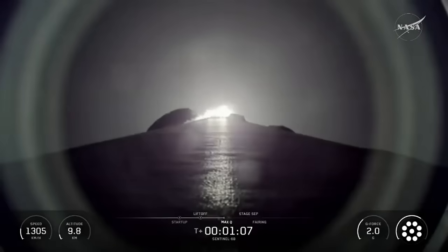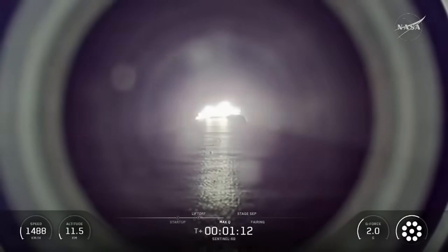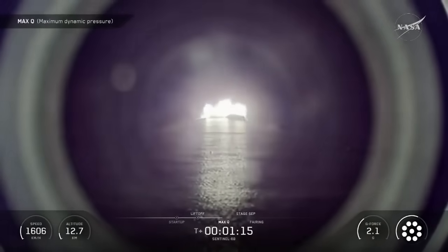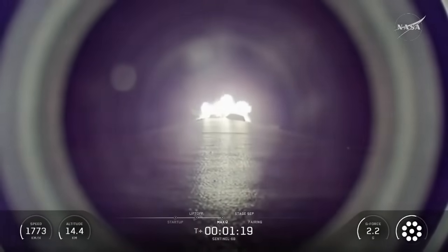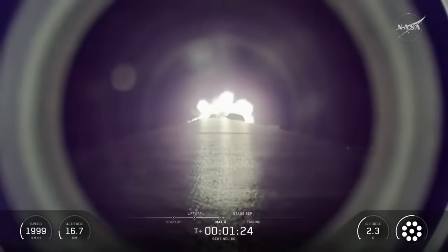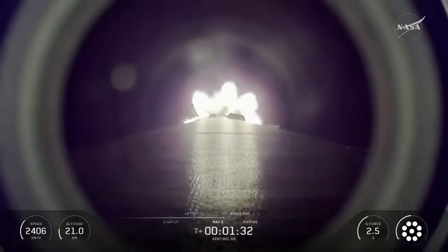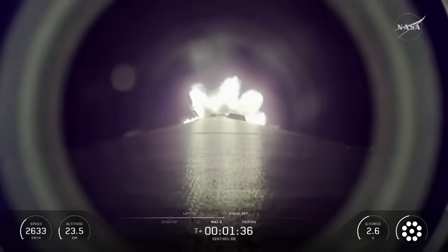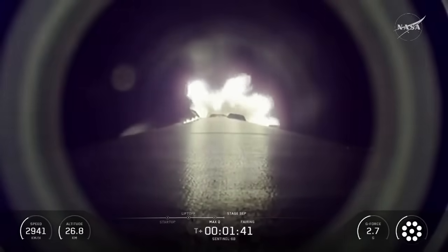Now traveling faster than the speed of sound, preparing for max-Q. Now we have a few events coming up in quick succession, starting with main engine cutoff, or MECO — that's when SpaceX will shut down all nine engines on the first stage. Shortly after MECO, Stage 2 will separate from the first stage and the booster, and then the second stage is going to continue on igniting the Merlin vacuum engine. We're going to hear the call-out for second engine start one, or SES-1. That burn should last just under six minutes.